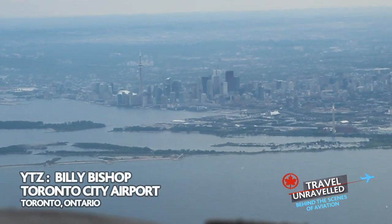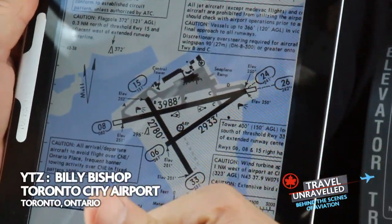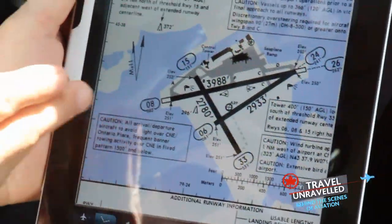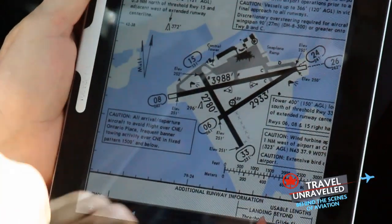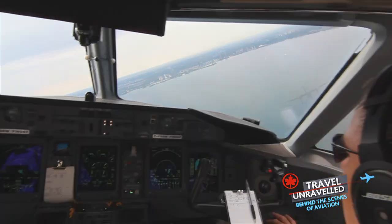The downtown Toronto airport is located on a small island, which can make landing a little tricky. We were asked to use the 08 runway, which meant we had to fly around the island, double back, and land. As Captain Matt banked the airplane, co-pilot JC geared down in order to approach the runway.